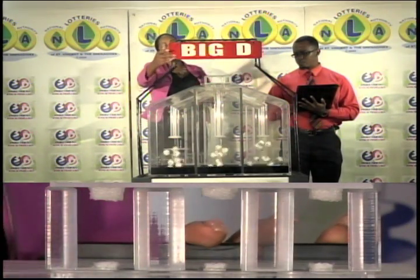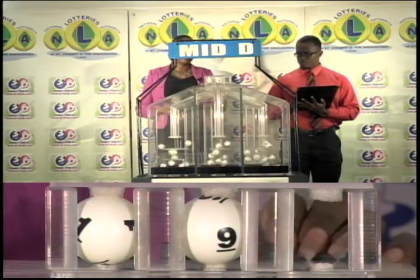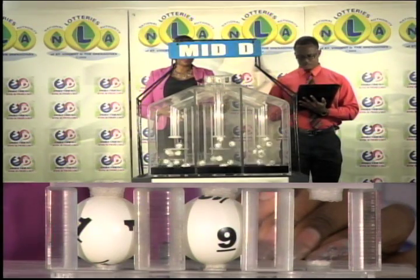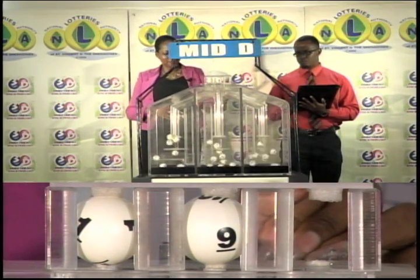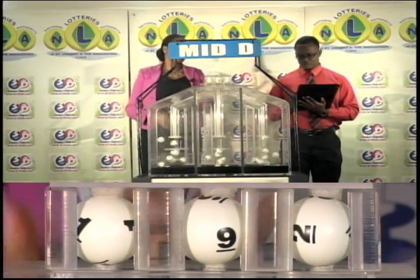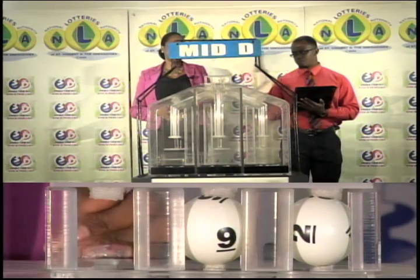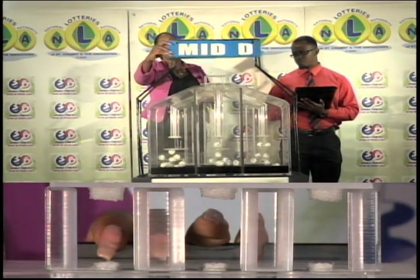The second row is called the mid D winning number. And that's 1, 9, 2. The mid D winning number: 1, 9, 2.